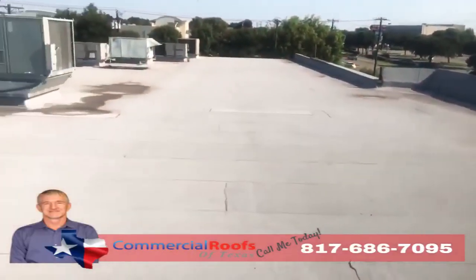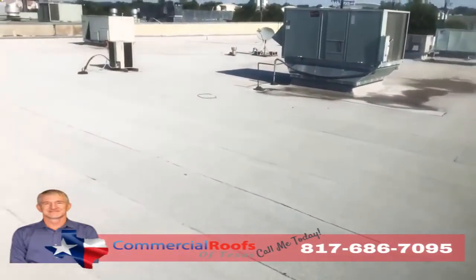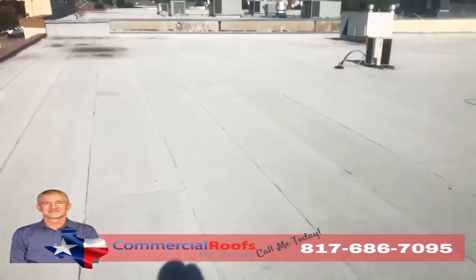This is Matt with Commercial Roofs of Texas, up here doing an inspection. The customer has a modified bitumen roof on a strip center, and they've got leaks. The first thing I want to check for is granule loss from hail.